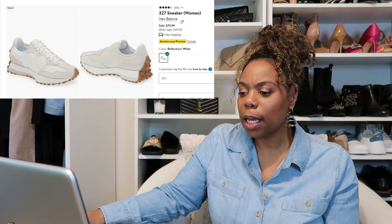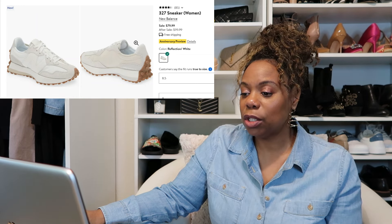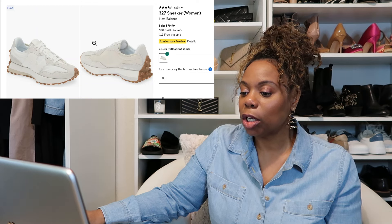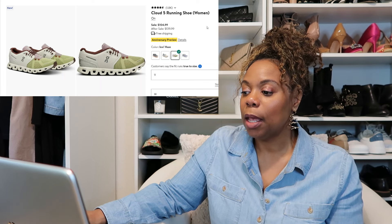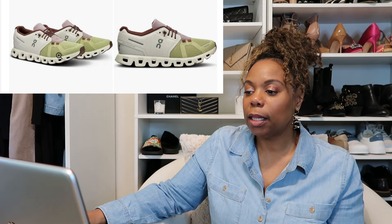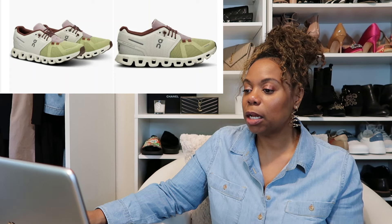I really like these New Balance 327 sneakers. I like the neutral color similar to the Nike shoes, though I wish the trim were a darker beige or black color. And for the On Cloud sneakers, I think I'm going to buy another pair. I already have a pair of gray and pink ones that I really like, and I'm drawn to this colorway — green and white and lavender with brown lacing and brown details.